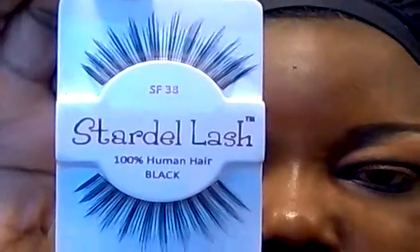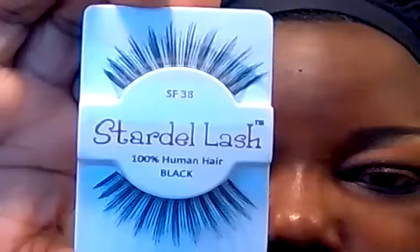I'm going to be applying these lashes from Stardell, and that will be the final look — pictures up next.